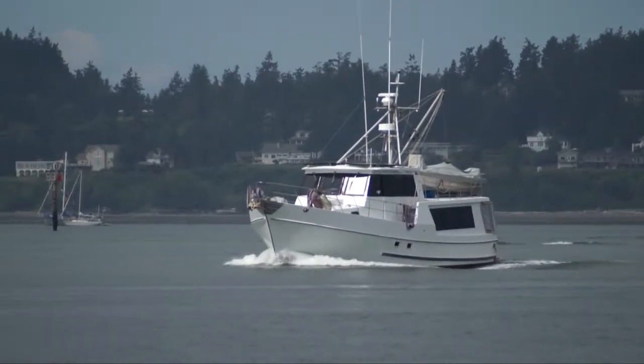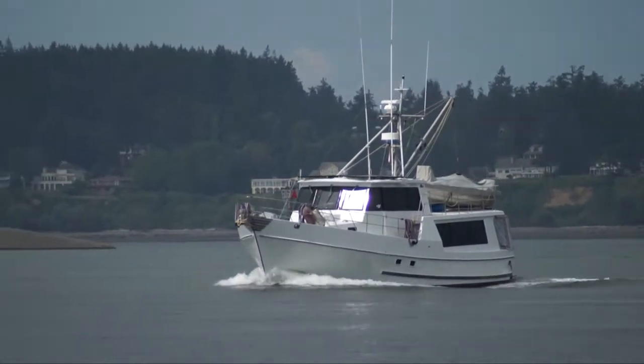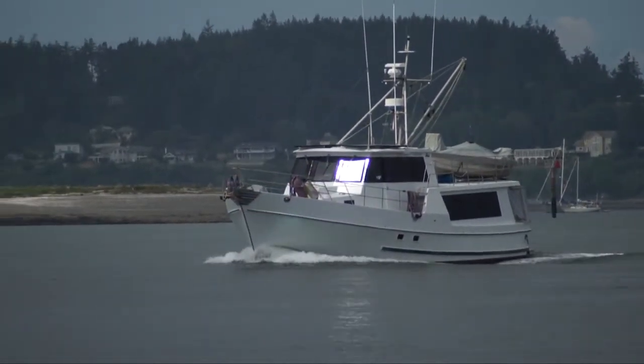This is Dirk Natsing with Waterline Boats and Boat Shed Seattle. Today we're looking at a 47 Sunford Pilot House Trawler.